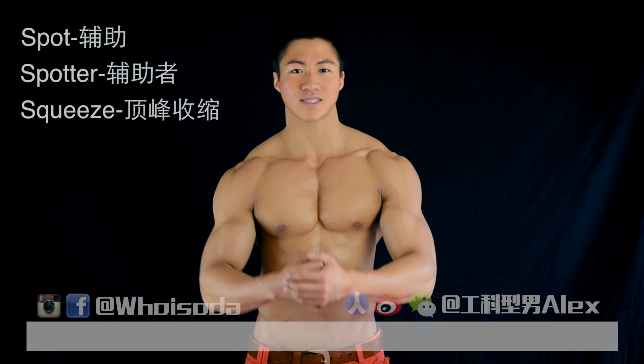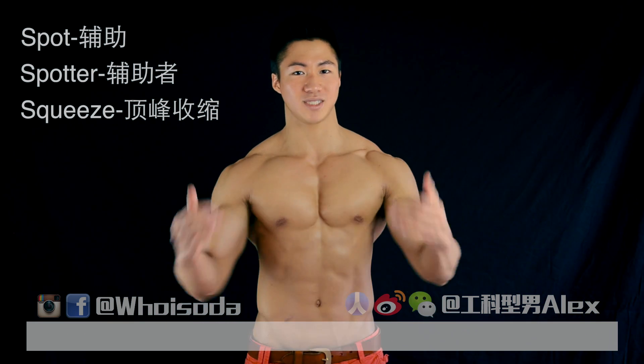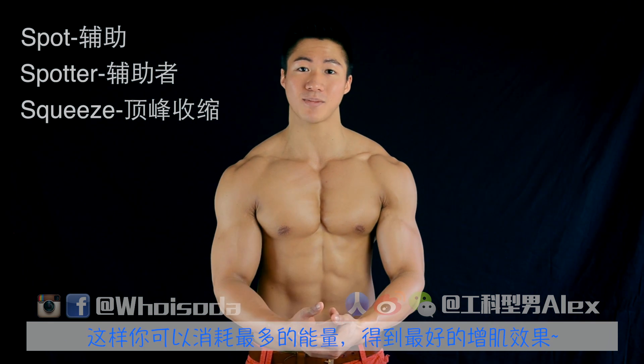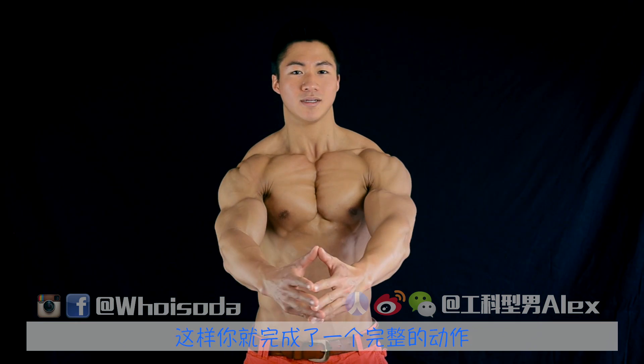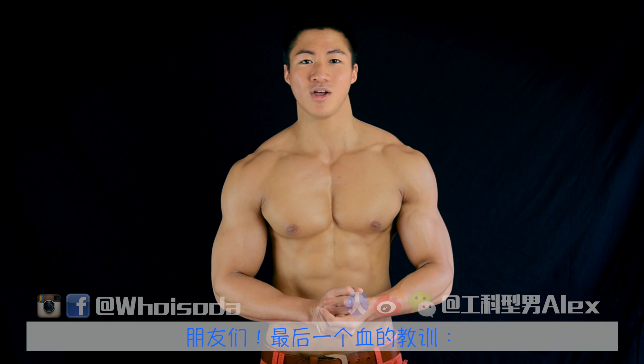Finally, we're looking at the word squeeze. A lot of times your spotter will tell you, "Hey, squeeze" at the end of a movement — that's when you're really tightening your muscles, contracting, burning. That's when you're expending the most energy and exhibiting the most growth. So doing my bench press, I have my spotter spotting me, I go down, I'm about to finish my motion — you just squeeze at the top, squeeze it out, then complete the movement.